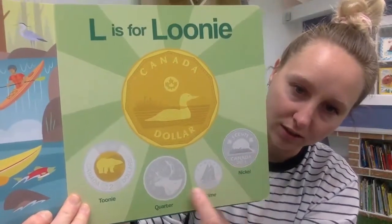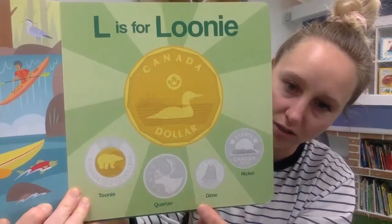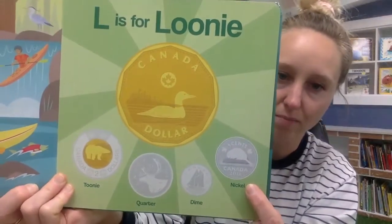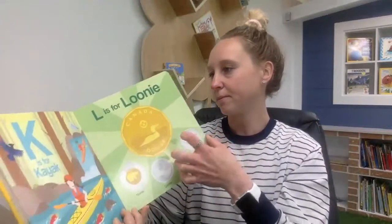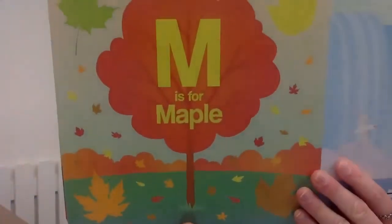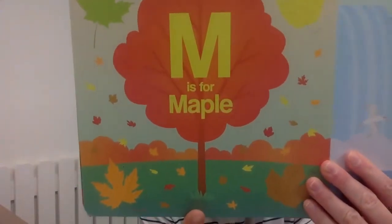We also have different coins: toonies, quarters, dimes, and nickels. So that's our money. M is for maple, and maple trees are where we get our maple syrup from. A lot of you like putting maple syrup on your pancakes and waffles when you were at school.